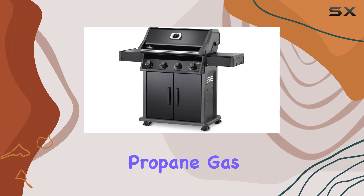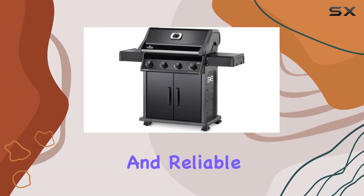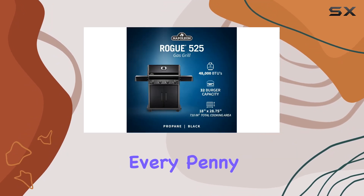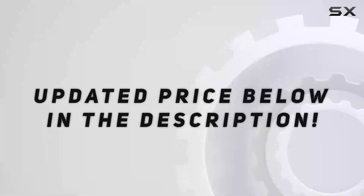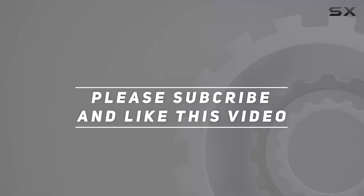In summary, if you're in the market for a high-performance propane gas grill with a sleek design, powerful features, and reliable ignition, the Napoleon Rogue XT425 is worth every penny. Elevate your grilling game and turn every outdoor gathering into a culinary masterpiece with this impressive grill. Check out the video description for an updated price, and thank you for watching.